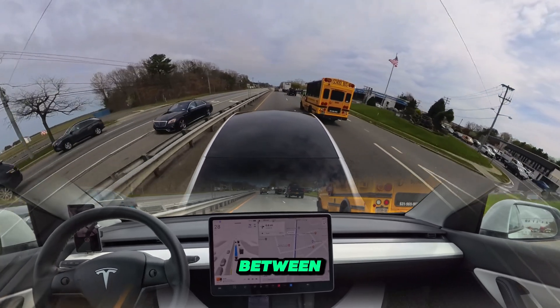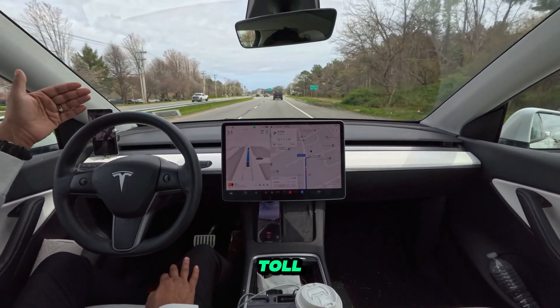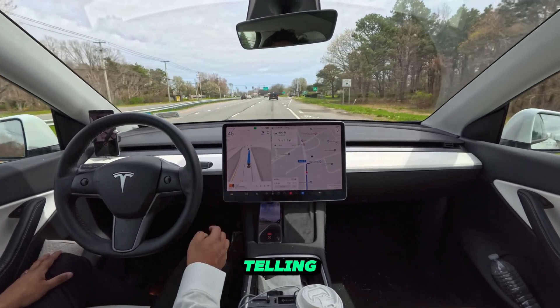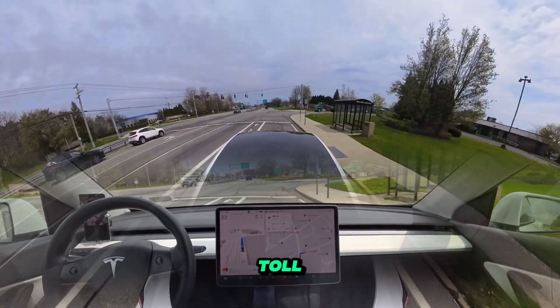Now it's speeding up, which is nice. 'Toll booth detected' it says — there is no toll booth. I can tell you there is nothing over there, but the car keeps telling me toll booth detected. This is a freeway, there is no toll booth at all.